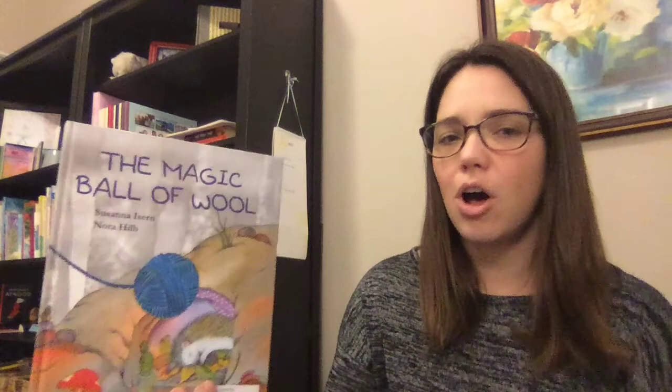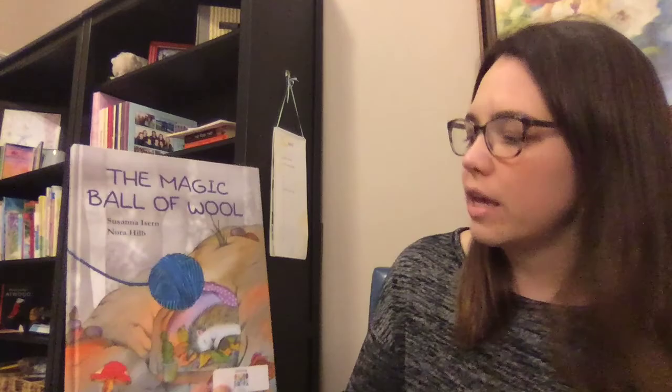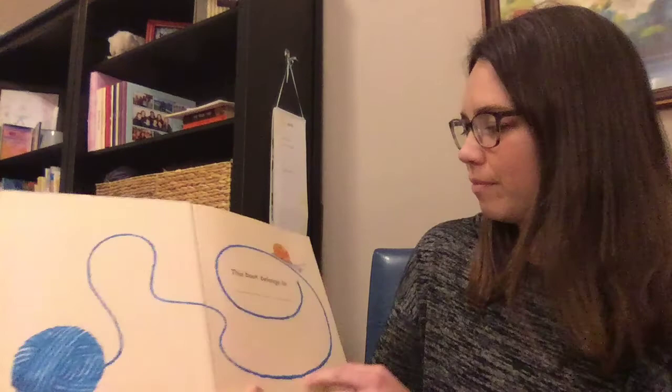The story we're reading is called The Magic Ball of Wool, by Susanna Isern and Nora Hill.